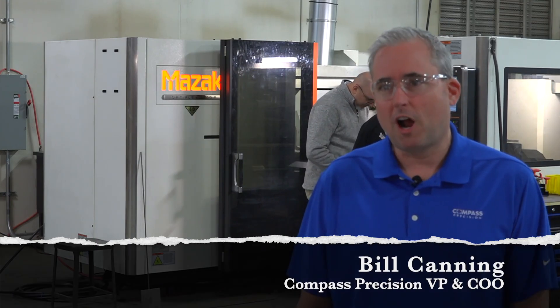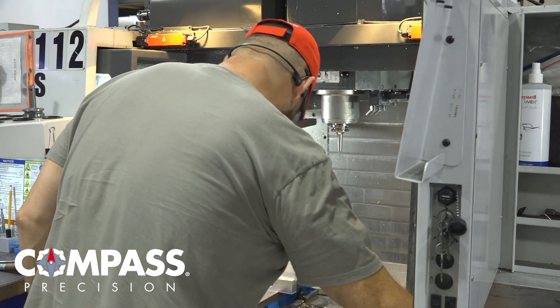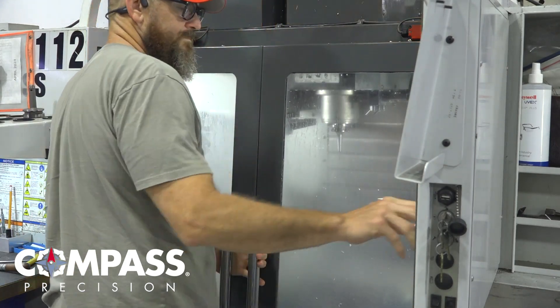So instead of maybe having 3, 4, or 5 setups for a part, now you have 1 or 2. The key is the less labor involved means a cheaper price. So if we can one and done the part, load it into a machine and get a finished part out, everybody wins.